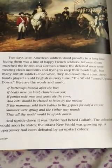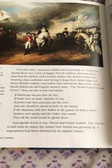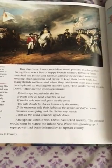Two days later, American soldiers stood proudly in a long line. Facing them was a line of happy French soldiers. Between them marched the British and German armies. The defeated men were wearing clean uniforms and trying to keep their heads high. But many British soldiers cried when they laid down their arms. Army bands played an old English nursery tune: The World Turned Upside Down. If buttercups buzzed after the bee, if boats were on land, churches on sea, if ponies rode men and grass ate the cows, and cats should be chased to holes by the mouse, if the mamas sold their babies to the gypsy for half a crown, summer were spring and the other way around, then all the world would be upside down. And upside down it was. David had licked Goliath. The colonies would soon be states. The infant new world was growing. A superpower had been defeated by an upstart colony.